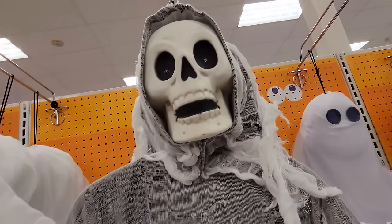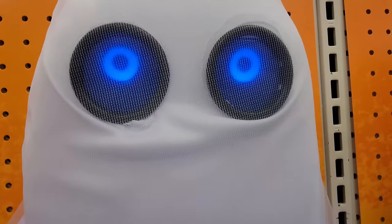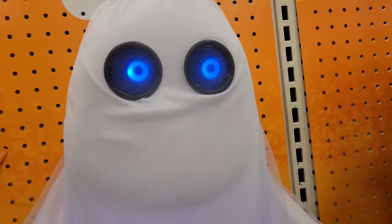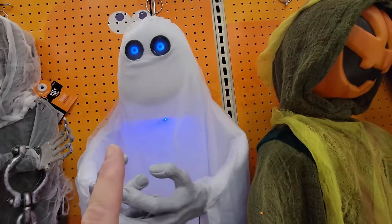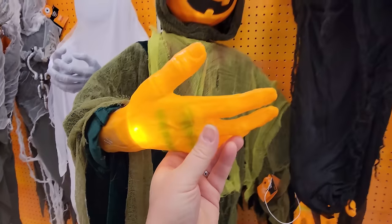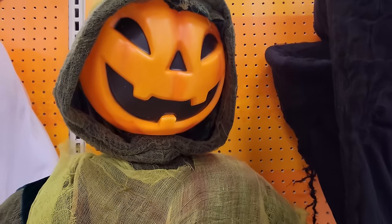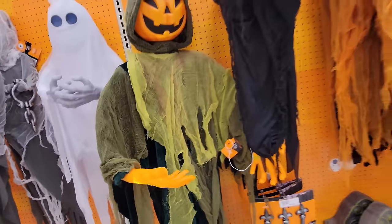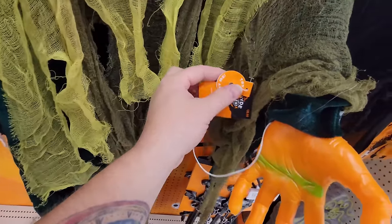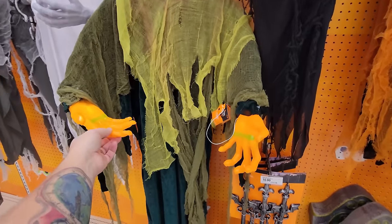We got this spooky fellow — look at the eyes. I would hope you can turn him up because you can't hear him at all. I like this guy too — look at his orange hands. His face is lit up and his hands are lit up. I guess he doesn't make any sounds but he does look cool. I'd like to see him lit up at night.